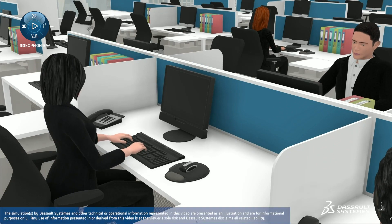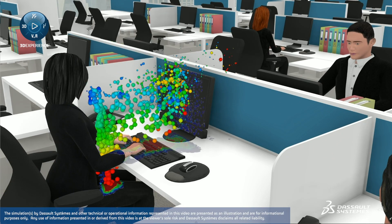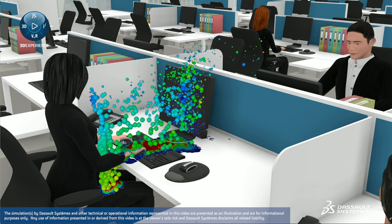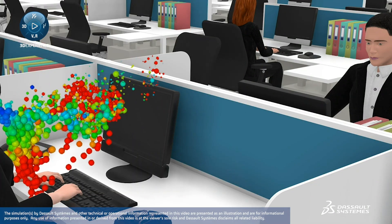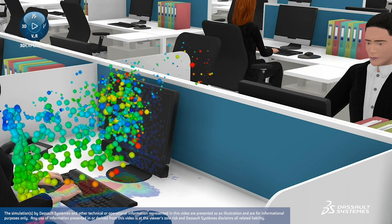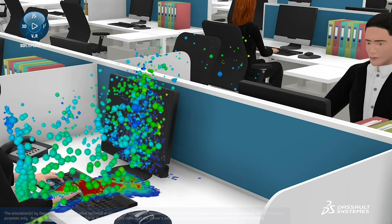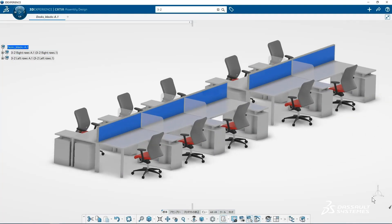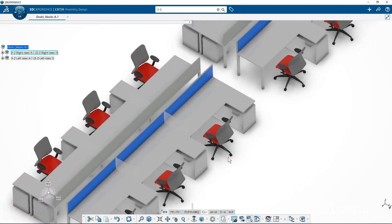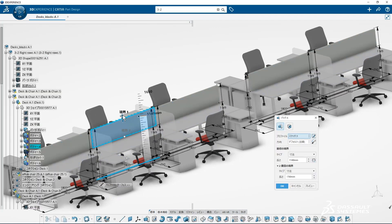This simulation visualizes how the droplets are dispersed after a cough. We found that partitions are too low and that the spread of infectious droplets transfers to the staff at the front. Compared with the front, droplets do not travel to side directions. To avoid droplets, we can revise seat arrangements and also create higher partitions.